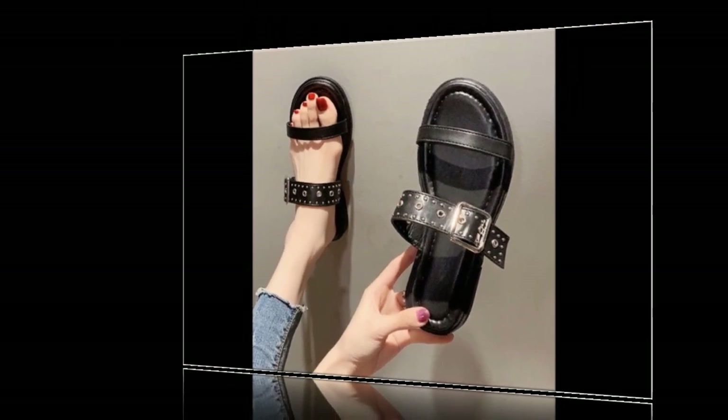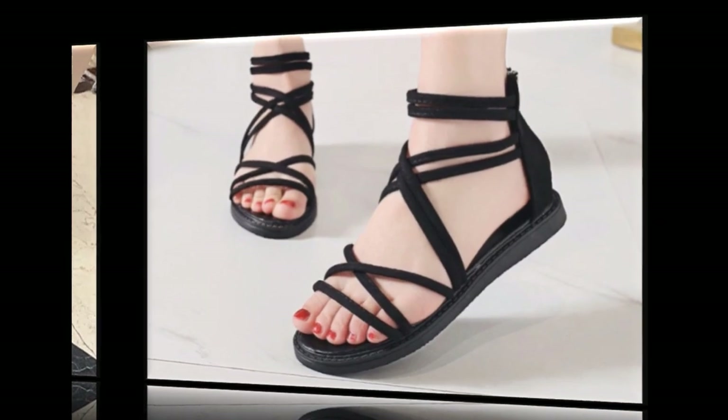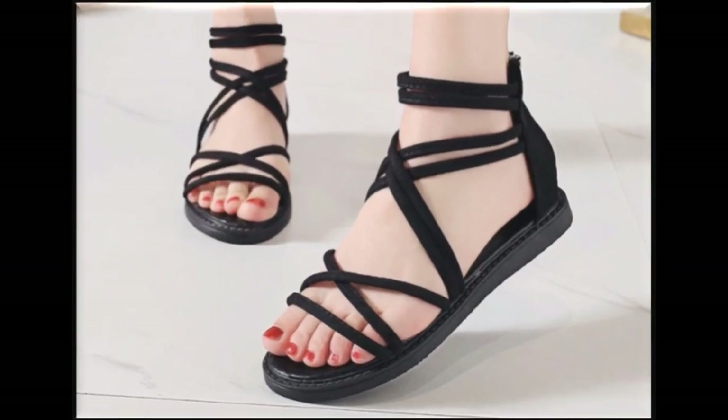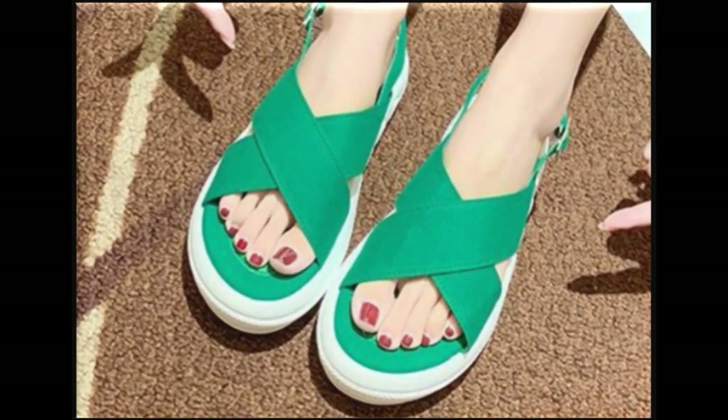In this video you will see international brand sandals of new designs. All these sandals are available online. Designer features are available with them. If you buy them, worldwide shipping is available.